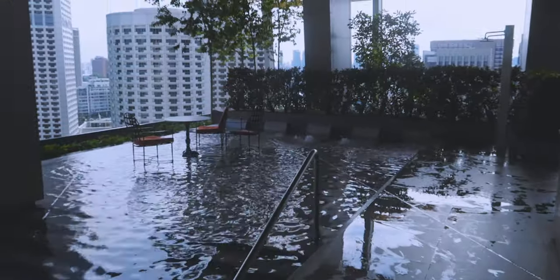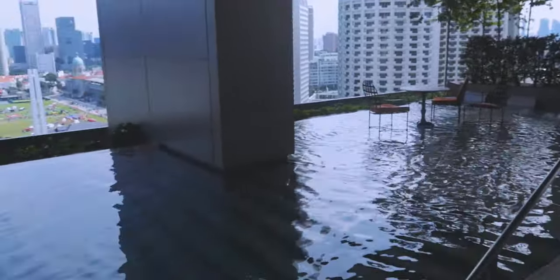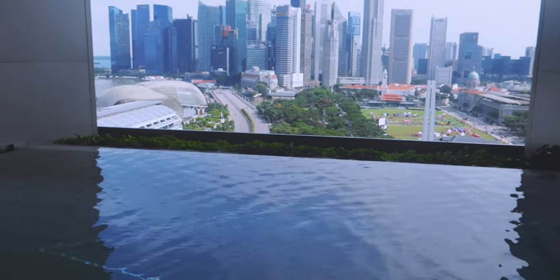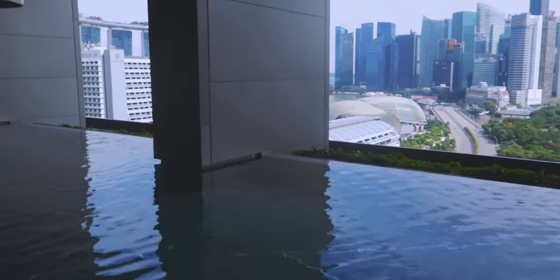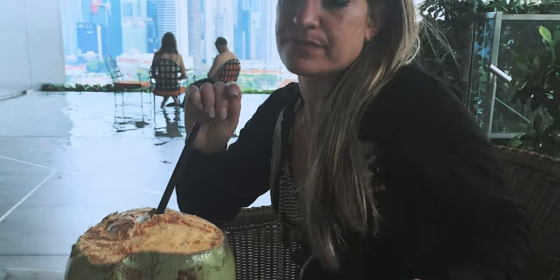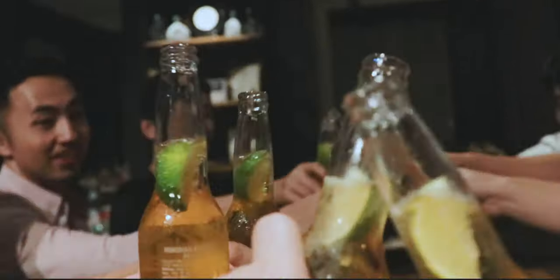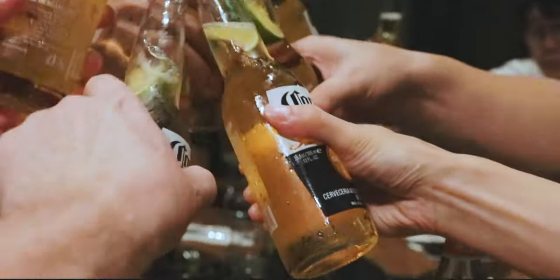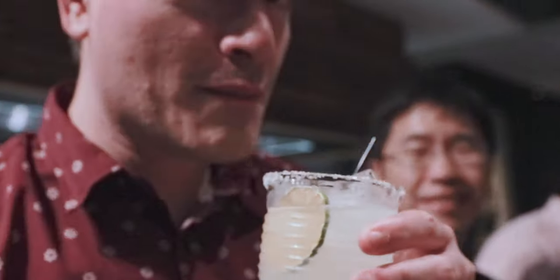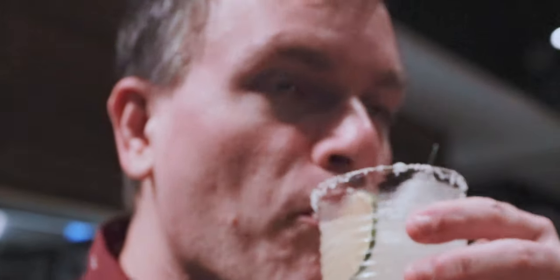There are two swimming pools available, but you'll likely be spending your time on the 18th floor infinity pool overlooking downtown. And another pro tip: alcohol in Singapore is taxed heavily, so even two drinks can be extremely expensive, especially at any hotel. Be sure to purchase the Executive Lounge Access at check-in, where free breakfast and dinner are served daily and, most importantly, drinks are free until 9 p.m. each night.